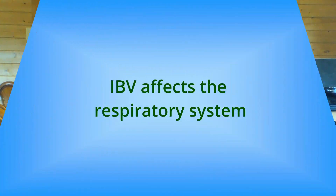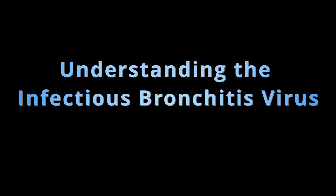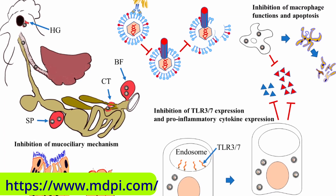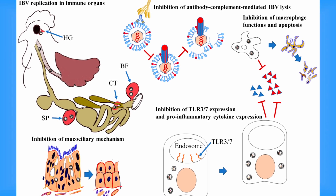Infectious bronchitis is a highly contagious viral disease that primarily affects chickens. It is caused by the infectious bronchitis virus, or IBV, a member of the coronavirus family. This respiratory disease targets the respiratory system, particularly the trachea and the lungs in chicken flocks. The IBV is highly adaptable and can mutate rapidly, making it challenging to control. Different strains of the virus can emerge and immunity to one strain may not protect against another, which is why IB remains a constant threat to poultry farmers worldwide.